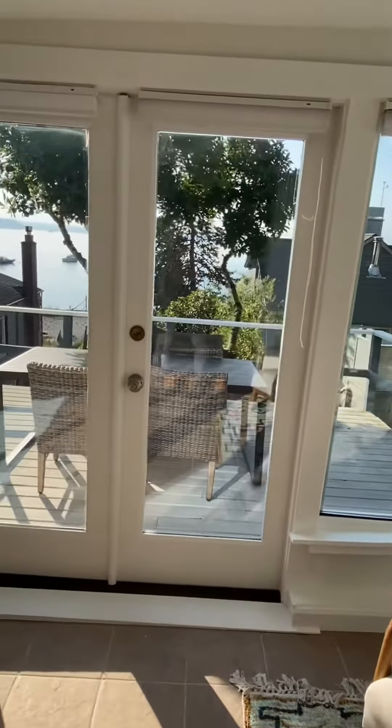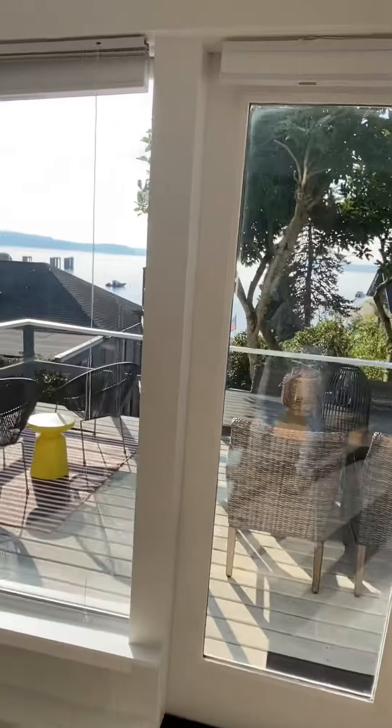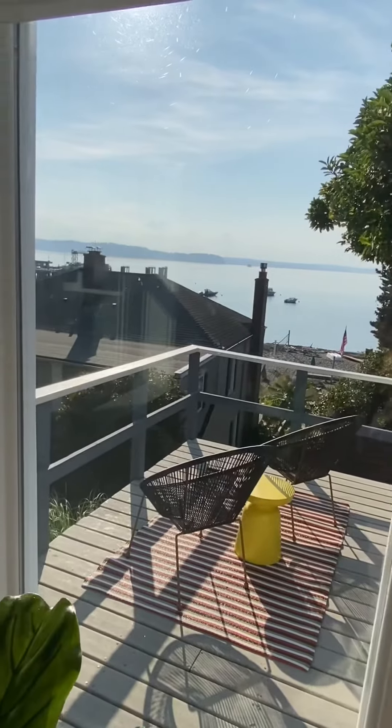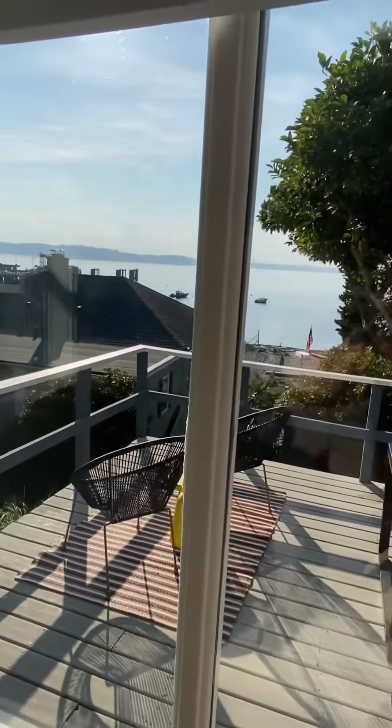The largest deck of all is on the lowest level, with intimate views of the beach. It's just a stone's throw — literally — to the water.